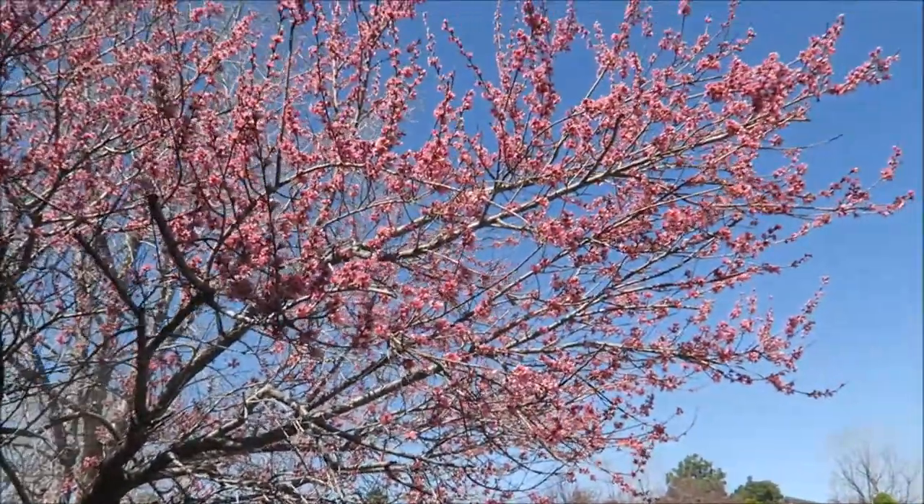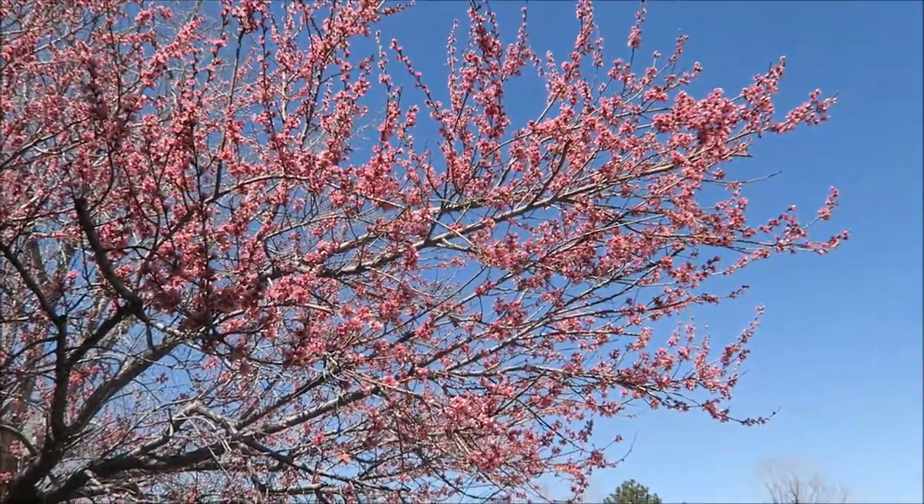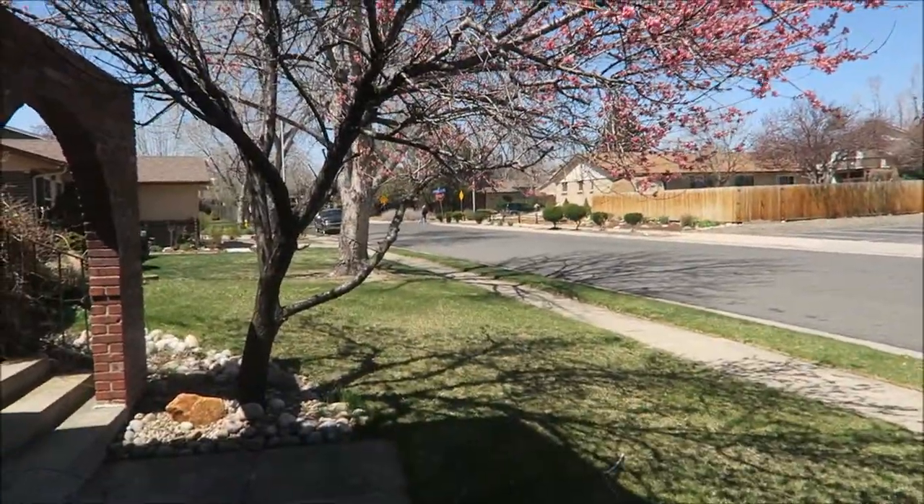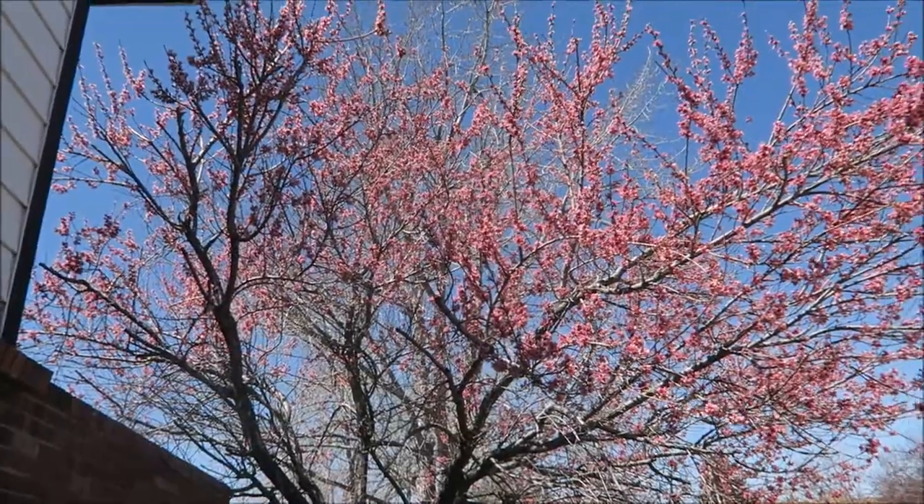Look at this beautiful peach tree. Probably gonna have to take a picture in front of this tree today — might just have to. Look at that.